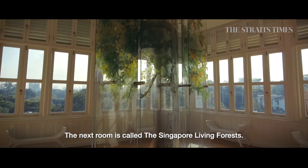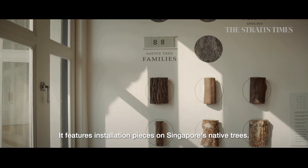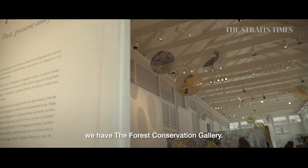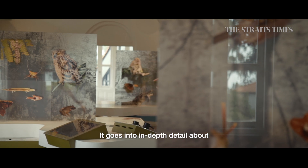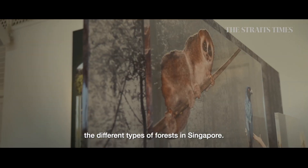The next room is called Singapore's Living Forest, which highlights some of the installation pieces featuring Singapore's native trees. Moving on to the next room, the Forest Conservation Gallery goes into more in-depth details about the different types of forest in Singapore.